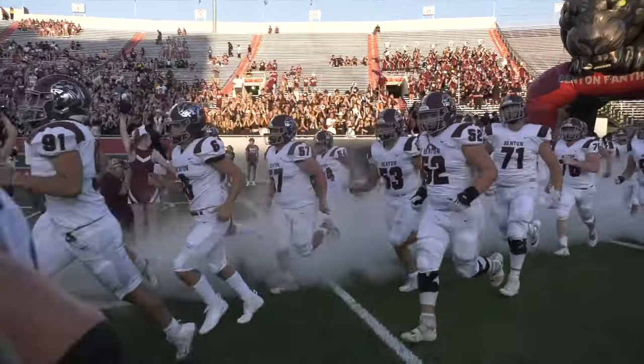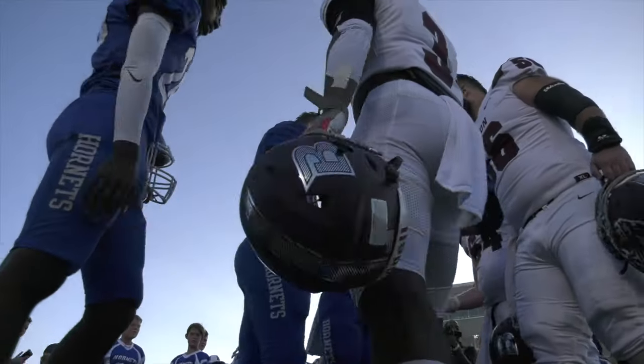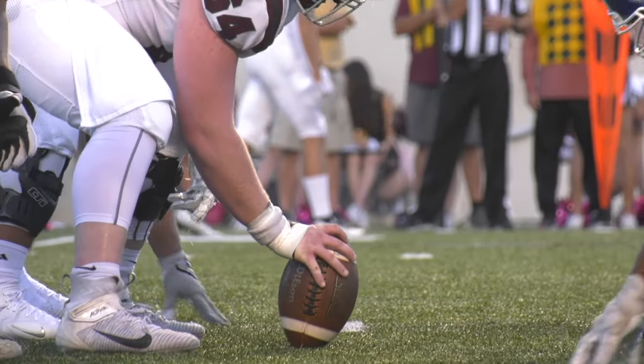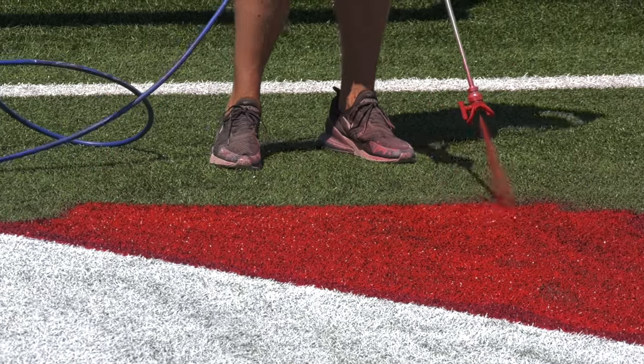The Salt Bowl coming up next weekend — Benton and Bryant rivalry. I think it's a little extra special when the players come out here on the field to play the Salt Bowl. Not only is it a big venue, it's a special venue, but then you also have the Hog right there in the middle of the logo. That's got to be a cool feeling to be a player during the Salt Bowl, to play on top of that Hog.